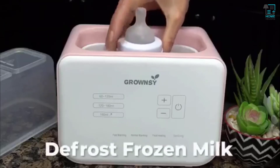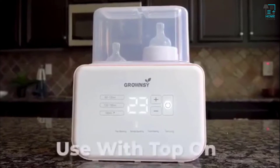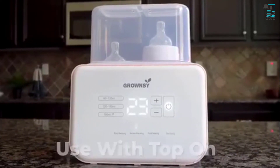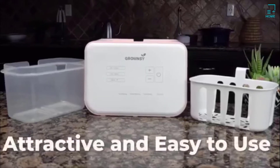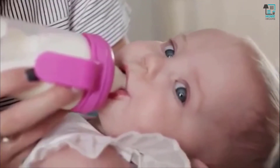And if you freeze your milk, the warmer will defrost it for you. No matter which mode you use, make sure to put the top on when heating. Our attractive and easy-to-use warmer has it all. If you are looking for a baby bottle warmer, this is a great choice.